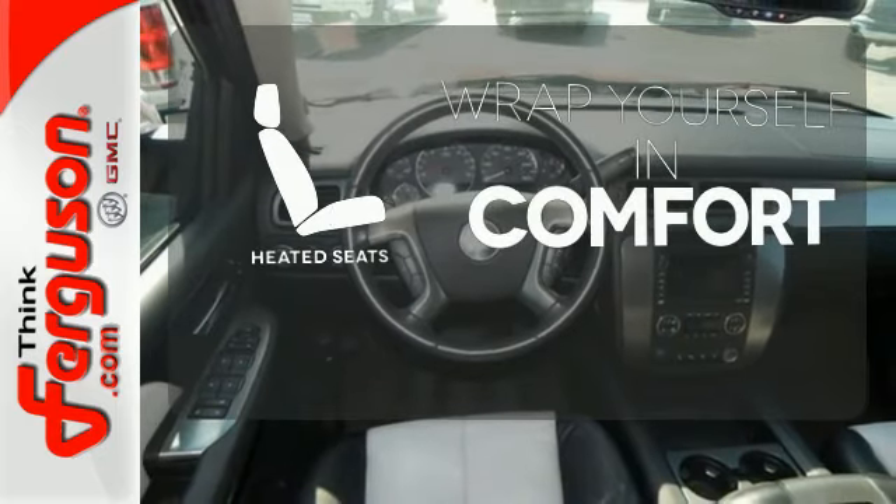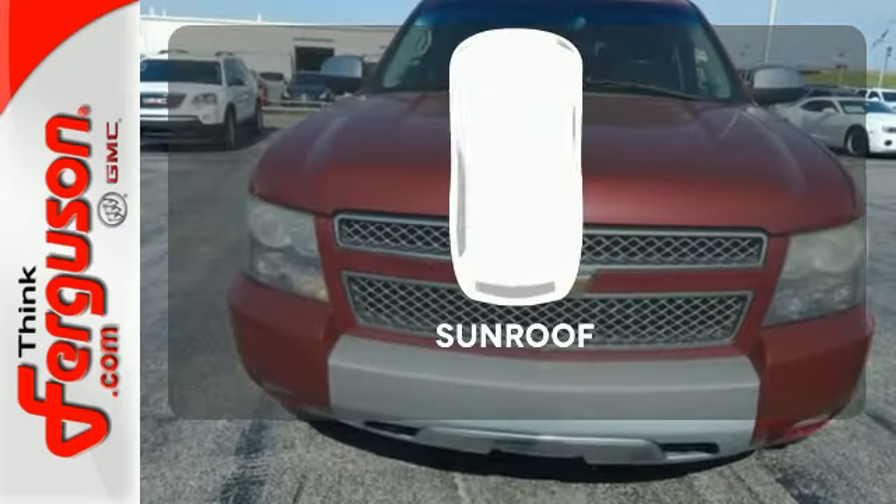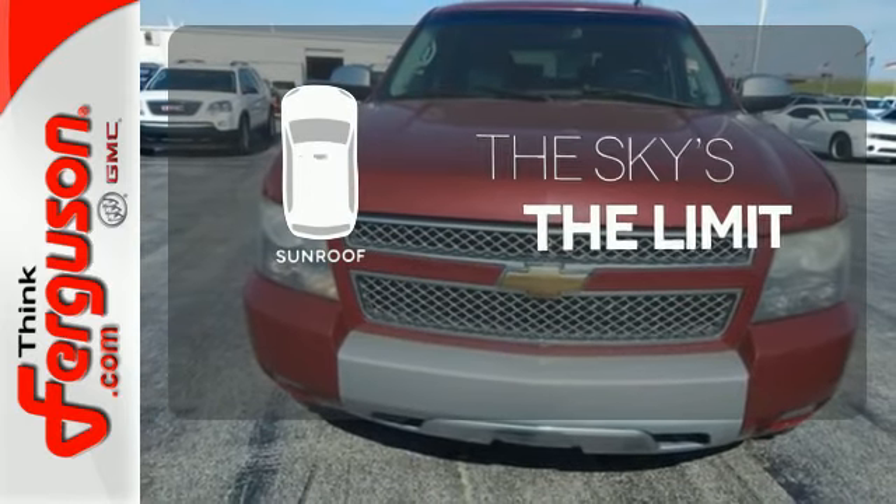Ward off the chills with heated seats. Never feel lost again with the navigation system. Get your daily vitamin D by opening up the sunroof.